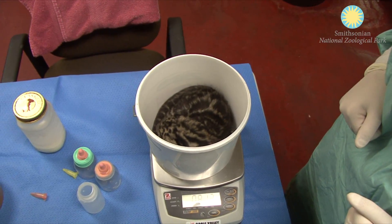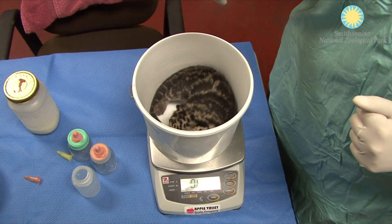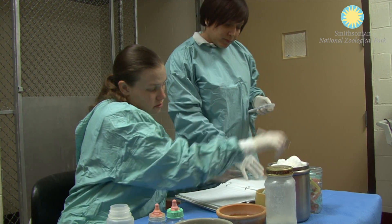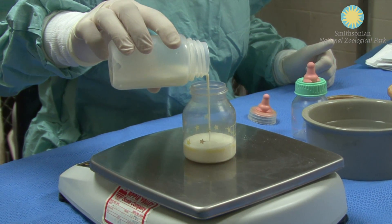Daily, the cubs are weighed. From that weight, we're able to calculate how much milk they're supposed to intake each day. We divide that by the number of bottles that they're fed, and that's how much milk they get each feeding.